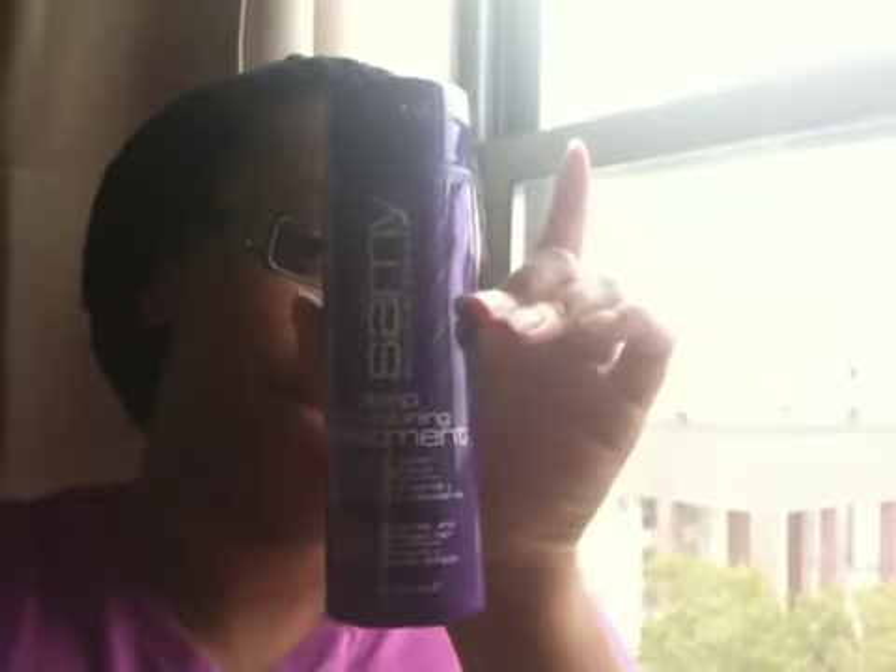I actually bought two new things. One is called Samy Deep Conditioning Treatment with Shea Butter and Macadamia Oil — this was $4.99. It says you should use it twice a week to get the best results. I'm definitely going to try it, though maybe not this week because I want to do a hot oil treatment first to see how my hair reacts.